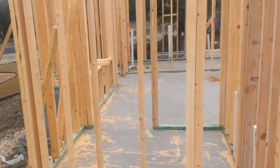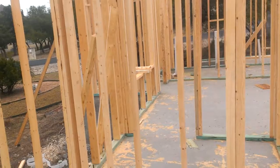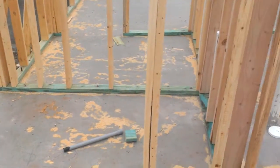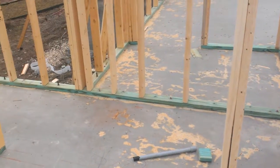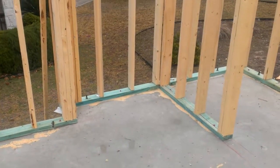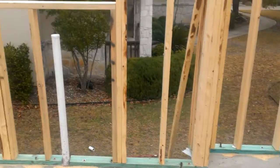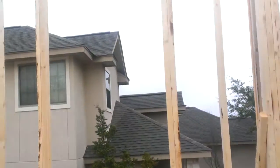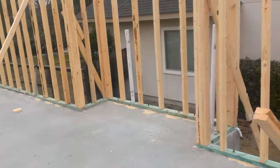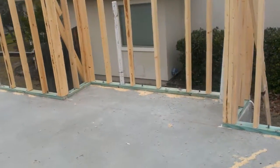There's my plumbing for the island. This is the pantry — not too big — but the fridge is gonna go right there. There'll be a big window over the sink looking at that house. That's my bar area.